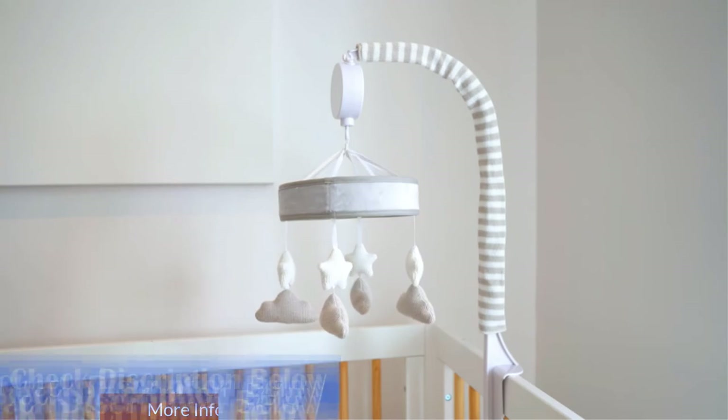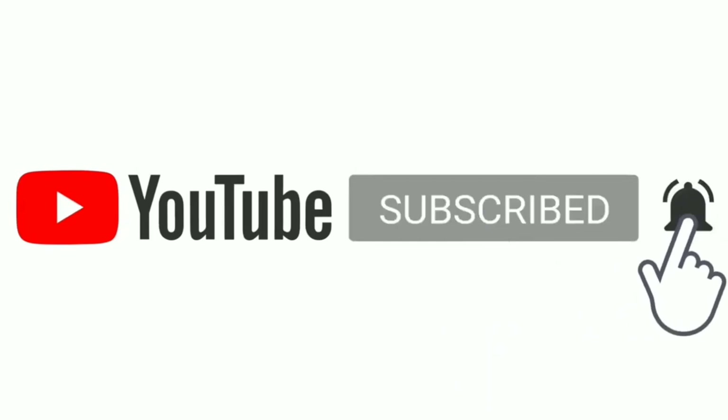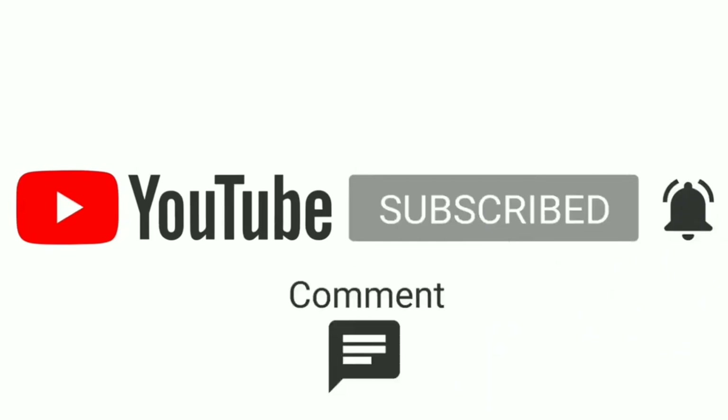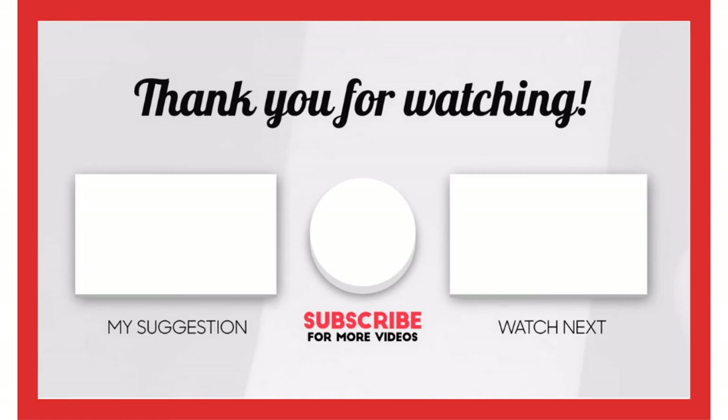That's all from my end. I make helpful videos daily, so do subscribe to my channel. If you need more information or want to know the product price, check out my description. For any kind of problem, please comment below. Stay updated with our top products as it will make your life much easier.